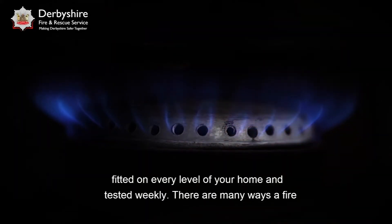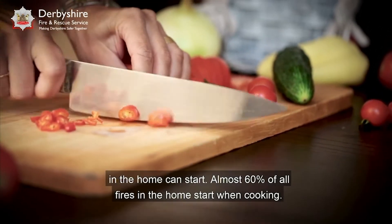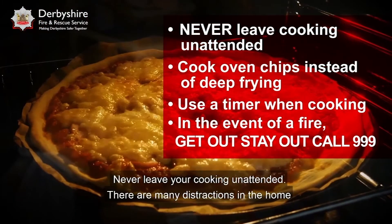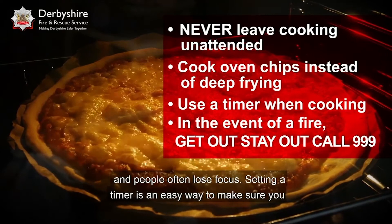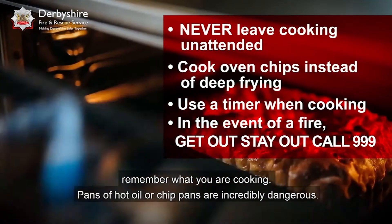There are many ways a fire in the home can start. Almost 60% of all fires in the home start when cooking. Never leave your cooking unattended. There are many distractions in the home and people often lose focus. Setting a timer is an easy way to make sure you remember what you are cooking.